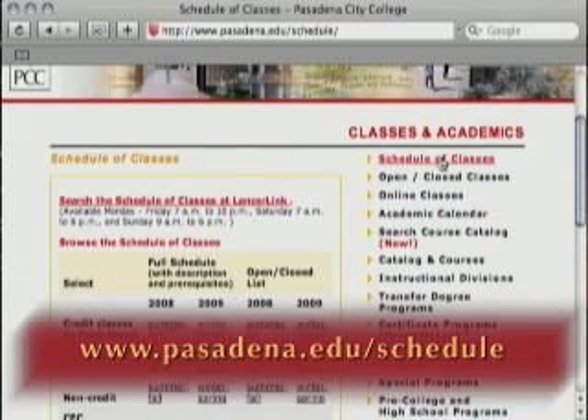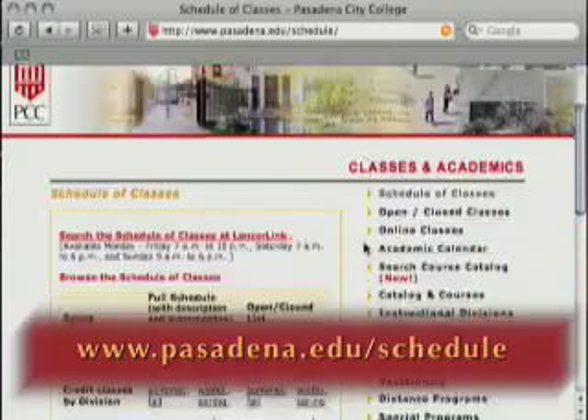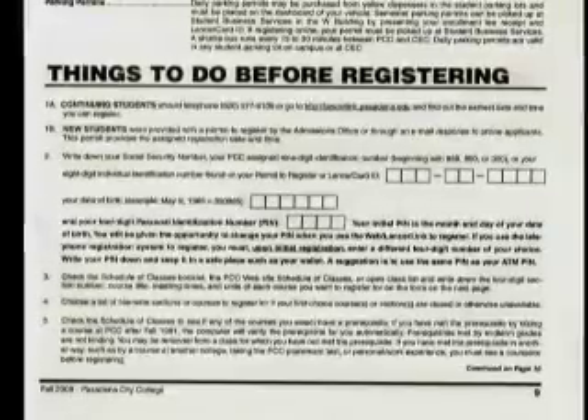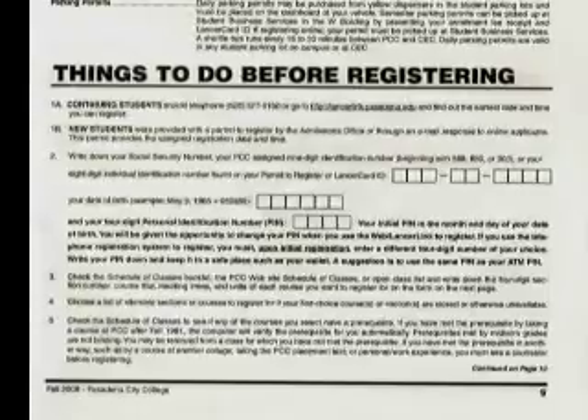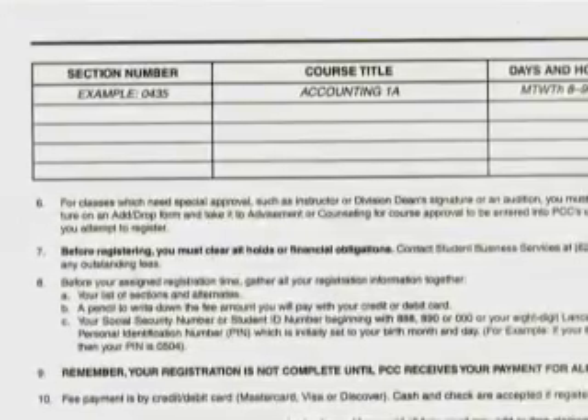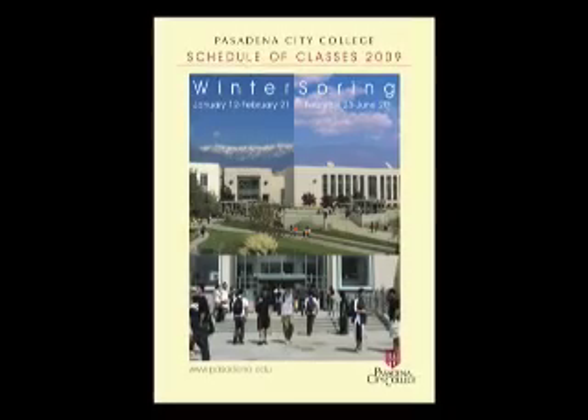In the schedule of classes, you will notice there's a worksheet titled 'Things to do before registering.' You'll really want to read this. To register for your classes, you'll need the four-digit section code, and you'll find that code in your schedule of classes.